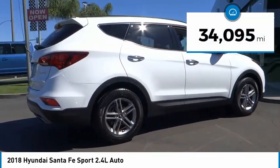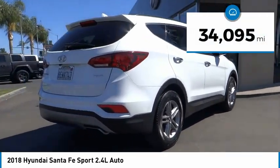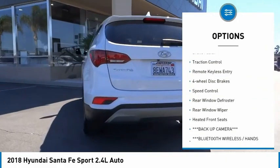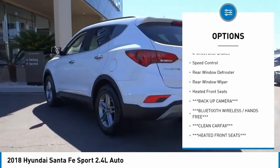This vehicle has less than 35,000 miles. Here are some of this vehicle's great options: electronic stability control, alloy wheels, brake assist, traction control.